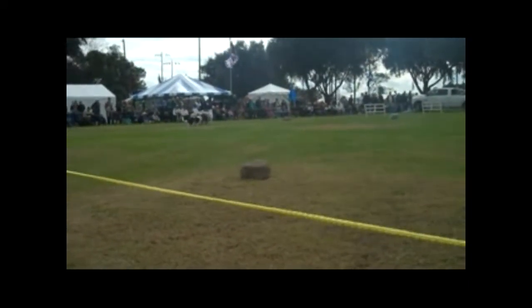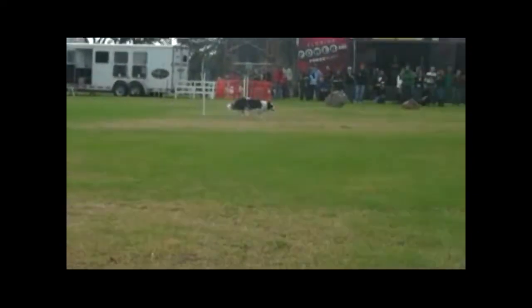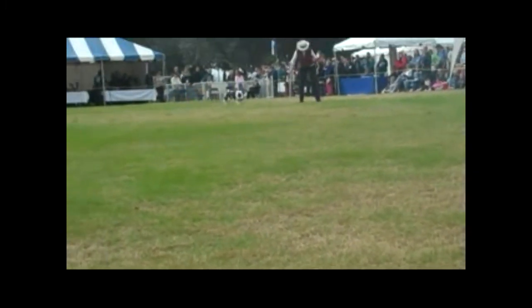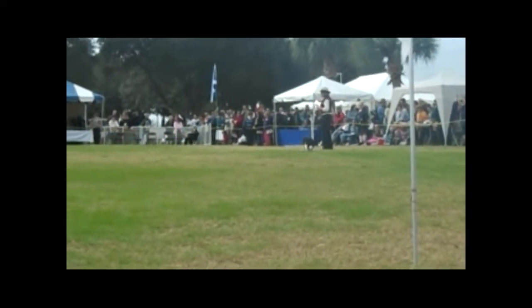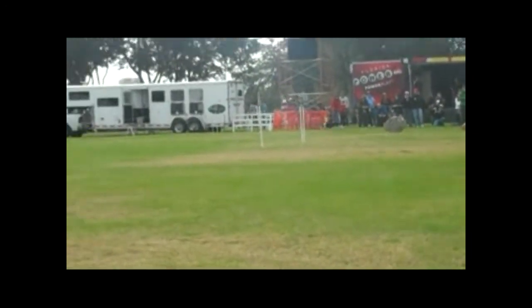We had about 800 sheep. Every one of the top 150 competitors in the United States and Canada had five fresh sheep, so everybody had their own, which was kind of neat. Cheryl's going to go to the post where she's standing now. She can send her dog either to the right or to the left. She's sending Spot to the right.